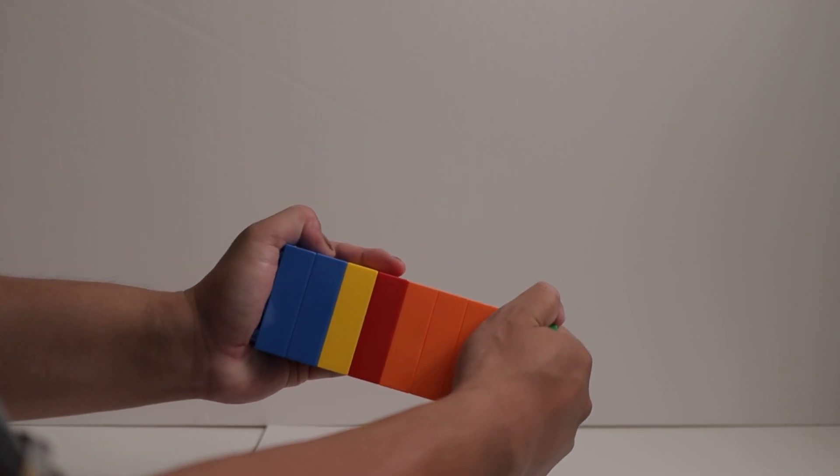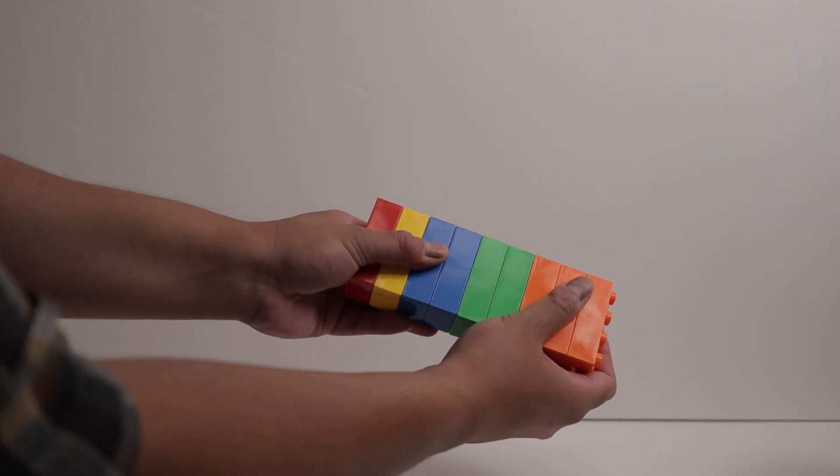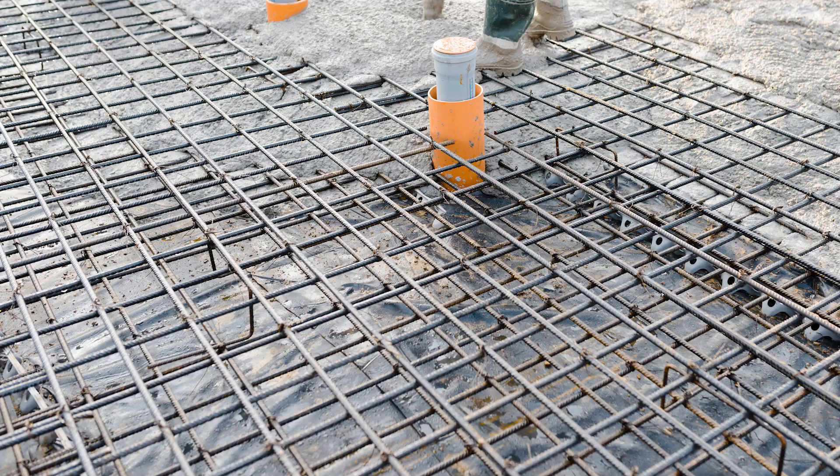The way concrete behaves — it's really strong in compression. So if you imagine a block of Legos and you push it down, it's really strong, it's not going to break. But concrete is really weak in tension, so if you try to pull it apart, similar to Legos, it's just going to fall apart. That's one of the main reasons we put steel in there — to make up for concrete's weakness.